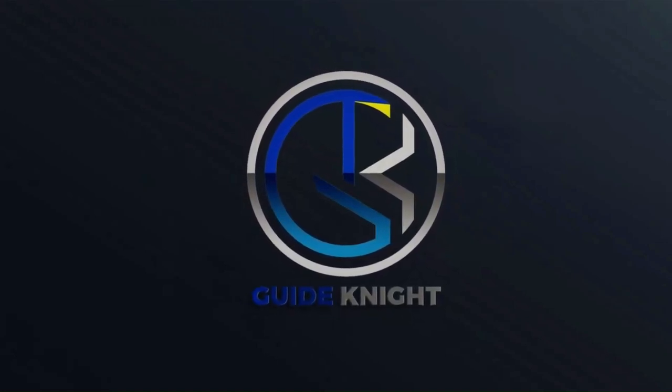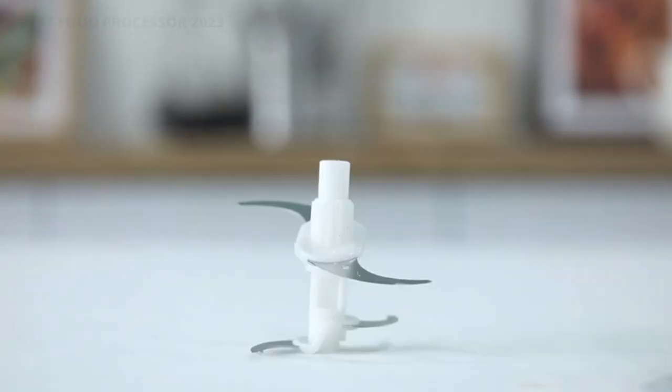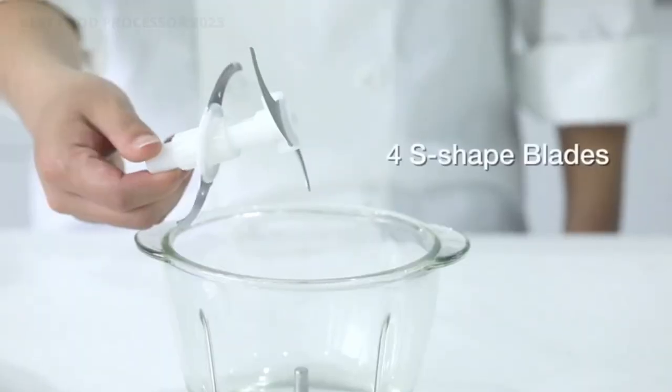Hello! Welcome to the GuideNight YouTube channel. Using a food processor is like having your own personal sous chef. It will save you from having to do tons of tedious and tiring prep work.